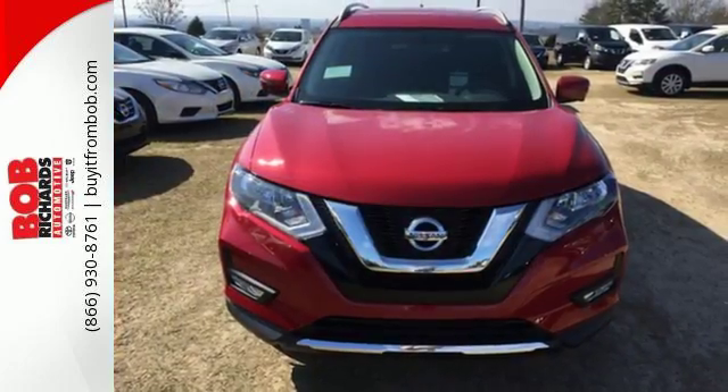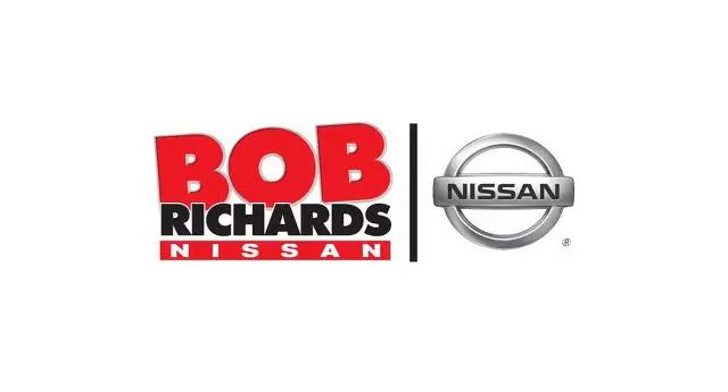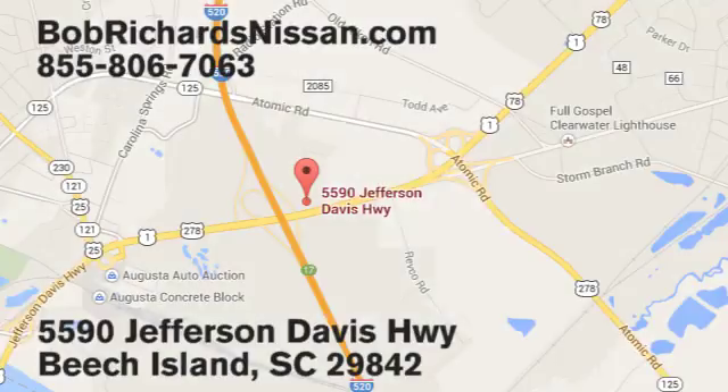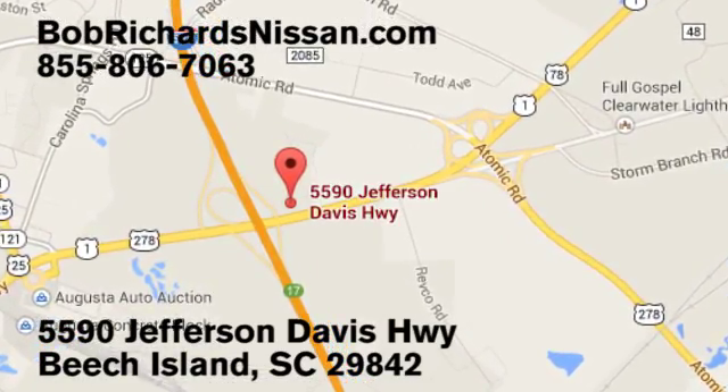Sit tall and proud when you test drive this Rogue today. Bob Richards Nissan is the area's number one volume dealer for new Nissans. Come see us today at 5590 Jefferson Davis Highway in Beach Island, South Carolina.